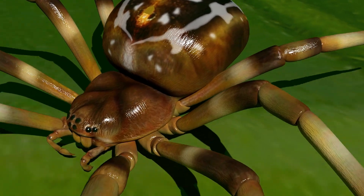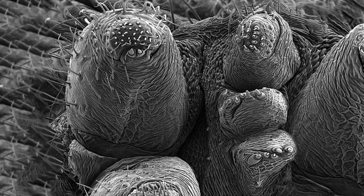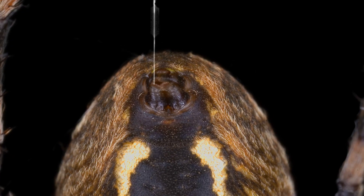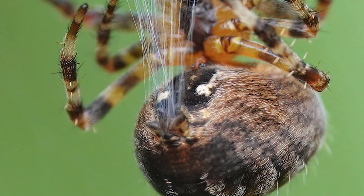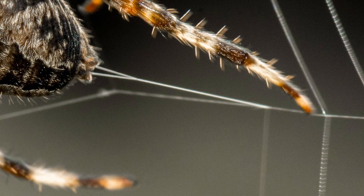In addition to its array of silk glands, every spider is also equipped with special organs called spinnerets. These cone-shaped factories contain an array of microscopic spigots, each designed to shape one of the variety of strands required for survival. The spigots control the precise thickness and adhesive qualities of the silk, and as gel-like streams of liquid proteins move through these nozzles, they harden into solid fibers.